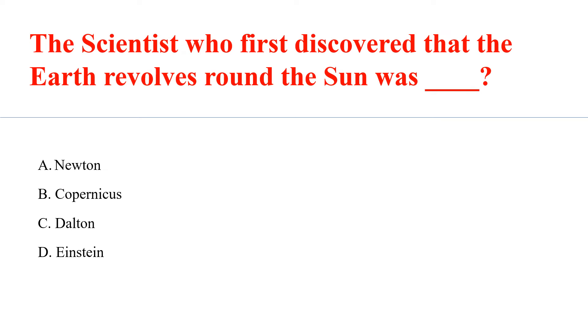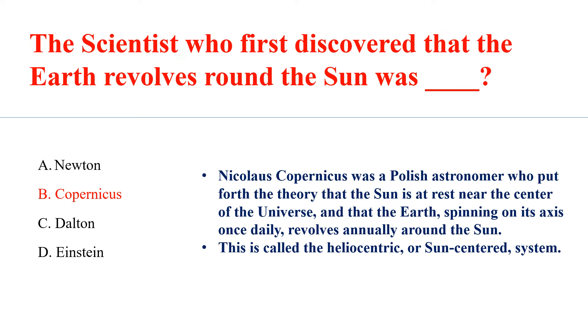The scientist who first discovered that the Earth revolved around the sun was Answer B: Copernicus. Nicholas Copernicus was a Polish astronomer who put forth the theory that the sun is at rest near the center of the universe and that the Earth, spinning on its axis once daily, revolves annually around the sun. This is called the heliocentric or sun-centered system.